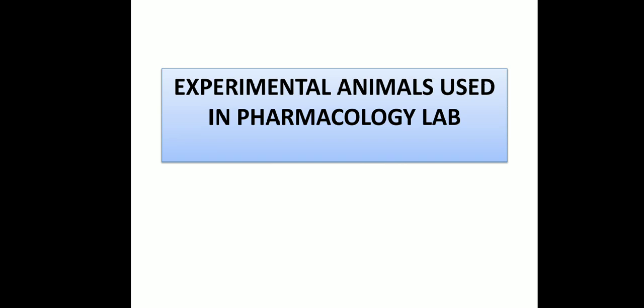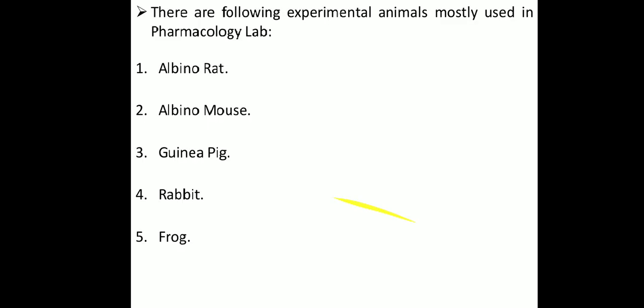Pre-clinical trials are trials in which the study of drugs is done in animals. So the need for experimental animals in the pharmacology lab is for the study of pre-clinical studies and practicing how to study on these animals. The following experimental animals are mostly used in pharmacology labs: first is albino rats, second is albino mice, third is guinea pig, fourth is rabbit, and fifth is frog.